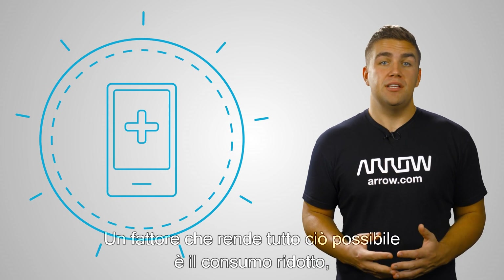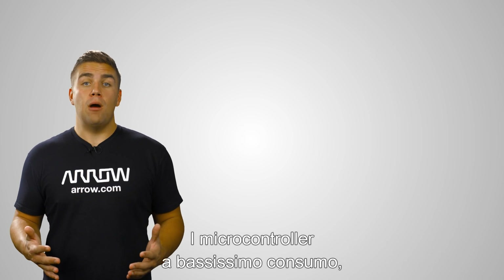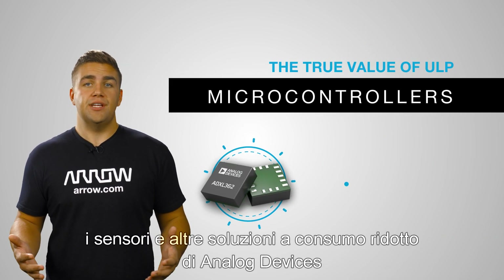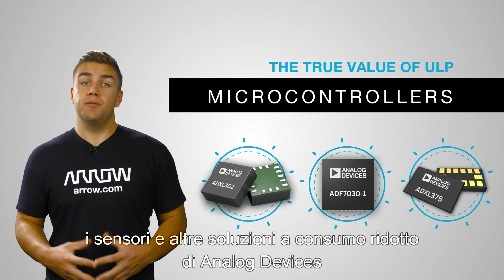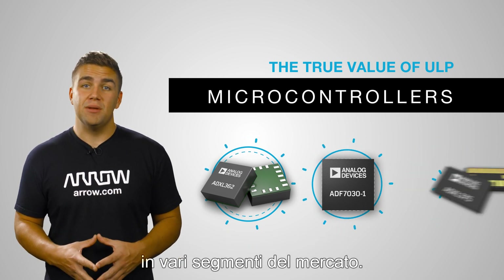A key to making that possible is low-power consumption, especially in battery-powered portable applications. Ultra-low-power or ULP microcontrollers, sensors, and other low-power solutions from Analog Devices offer considerable value for IoT applications in various market segments.